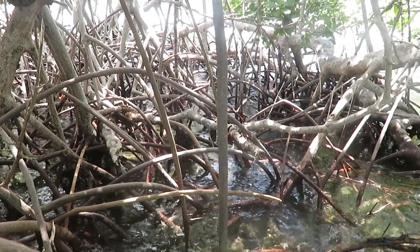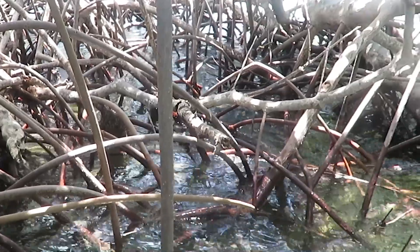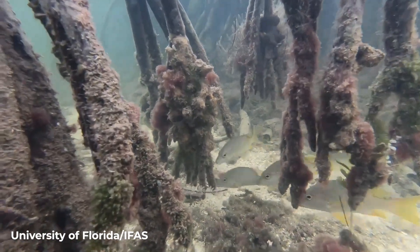One possible nature-based solution being examined to mitigate the effects of severe coastal events is mangroves. The benefits of coastal mangroves are that they reduce wave energy and trap sediment, which helps to reduce storm impacts inland and prevent erosion of the shoreline. They also serve as a valuable habitat for coastal life.